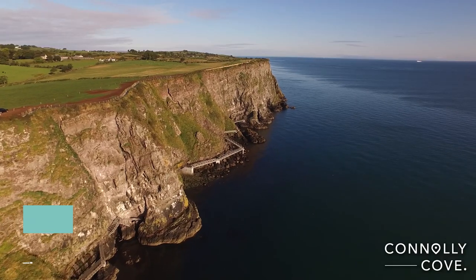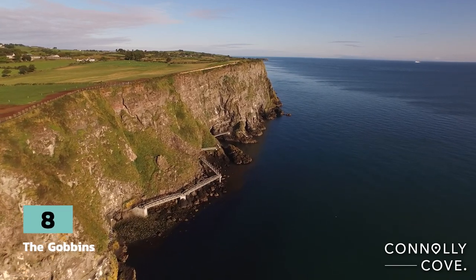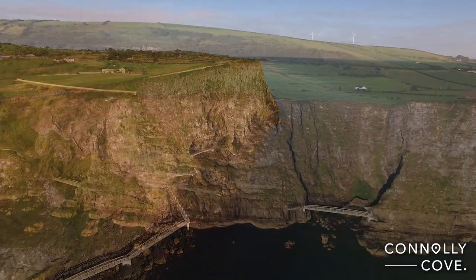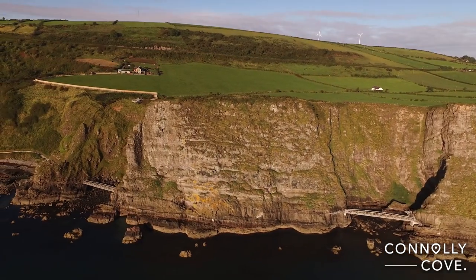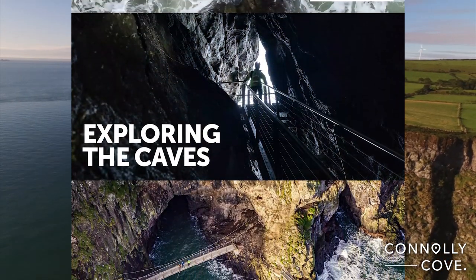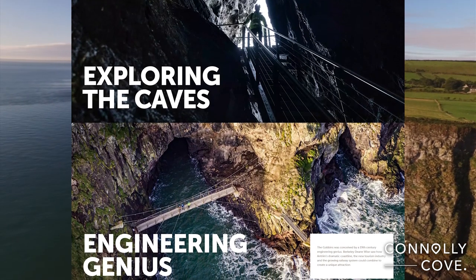To complete your tour, we recommend embarking on a guided walk along this dramatic coastal path, offering stunning views and a thrilling experience. The Gobbins cliff path is a unique experience of natural beauty, and one you or the family won't forget easily.